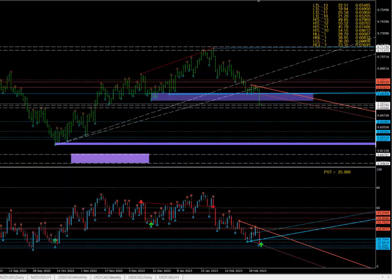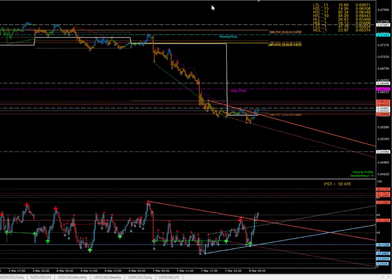Alright, Aussie, New Zealand, Canadian dollars. Yesterday I said not much to do here — we're just going to follow the same thing as the Eurodollar.